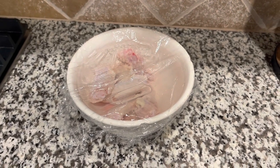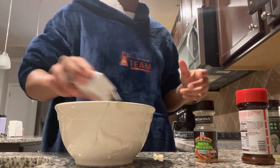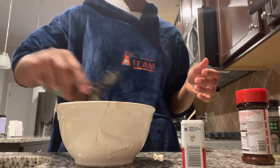I'm going to be making some fried chicken for dinner. I just cleaned everything, now I'm adding some seasoning, and then I'll go in with the flour first.